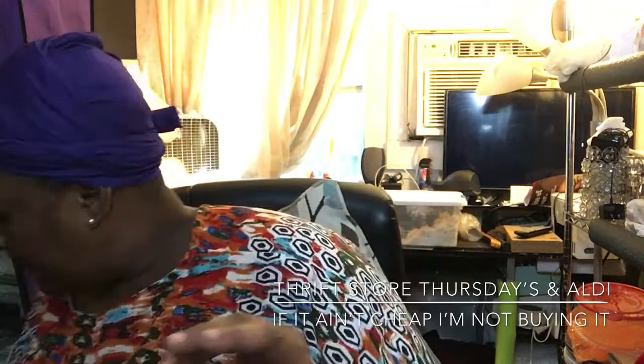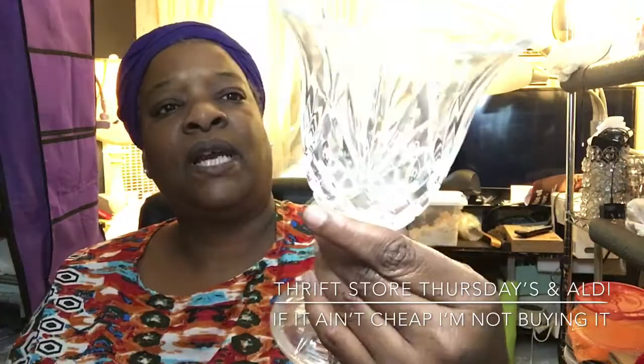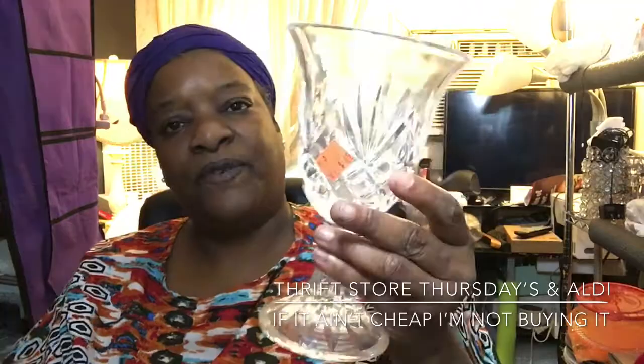I thought this was unusual — this big glass piece. I would use this for a small candle holder, and this was 69 cents. I wish I could have got two so I could have one on each side and dropped a tea light down in the bottom. But like I said, everything does not have to match on your table. For 69 cents I wasn't leaving it.